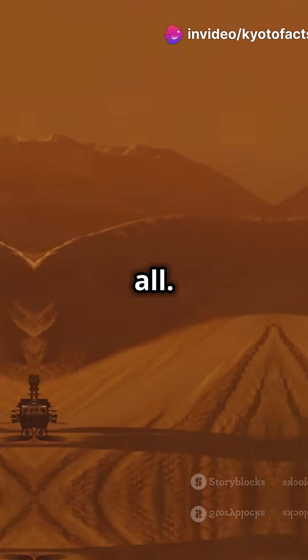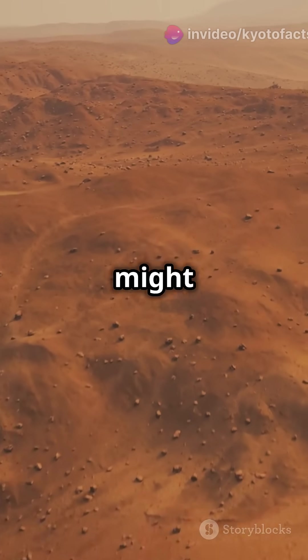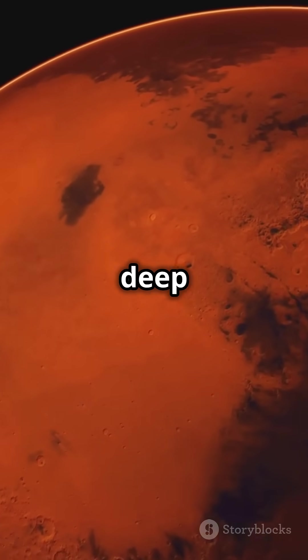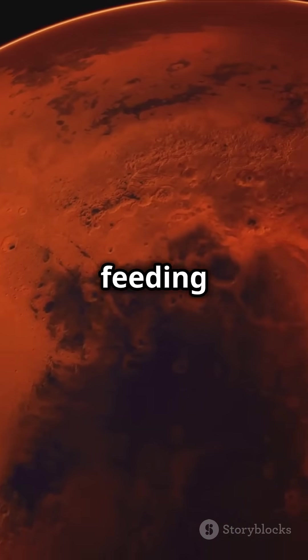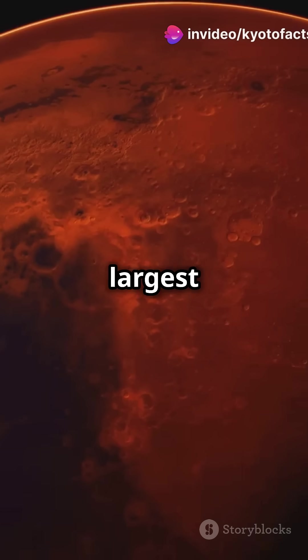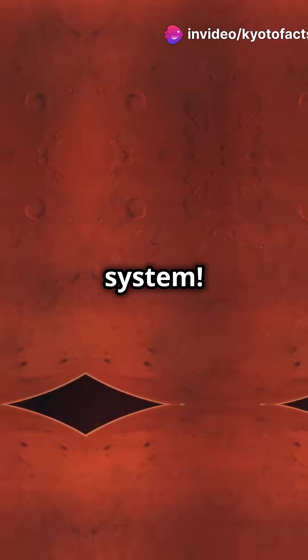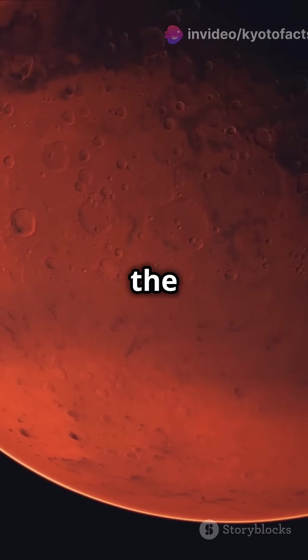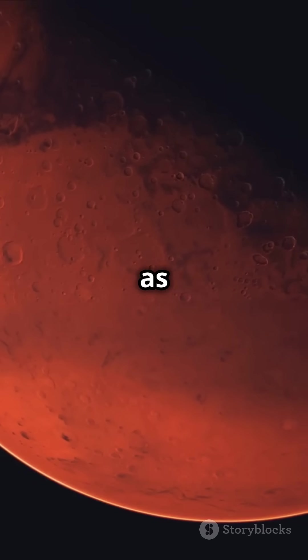But that's not all. Evidence suggests Mars might still be geologically active. A massive magma plume, deep in the planet's mantle, could be feeding into Olympus Mons, the largest volcano in our solar system. This means we may need to rethink Mars's volcanic history, because the red planet might not be as dormant as we once believed.